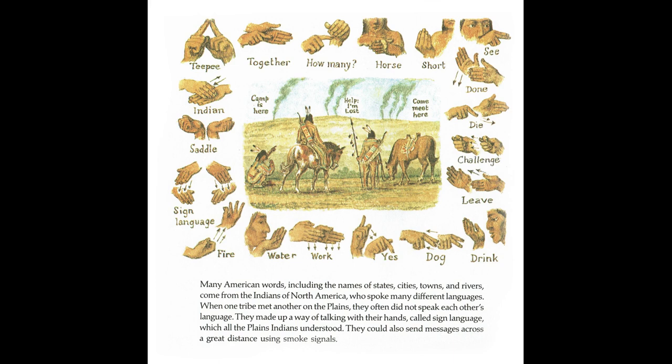Many American words, including the names of states, cities, towns, and rivers, come from the Indians of North America, who spoke many different languages. When one tribe met another on the plains, they often did not speak each other's language. They made up a way of talking with their hands, called sign language, which all the plains Indians understood. They could also send messages across a great distance using smoke signals.